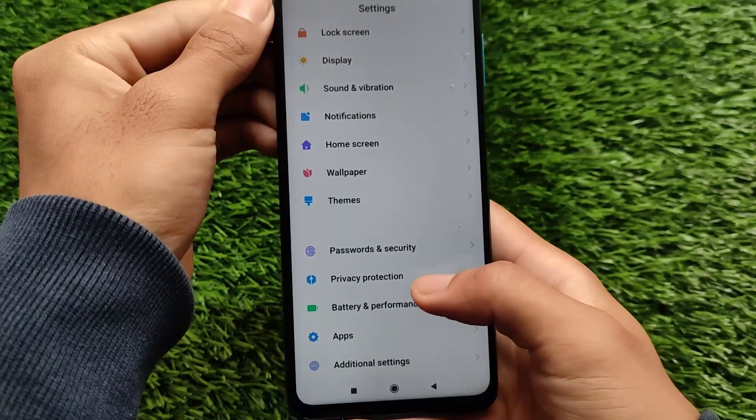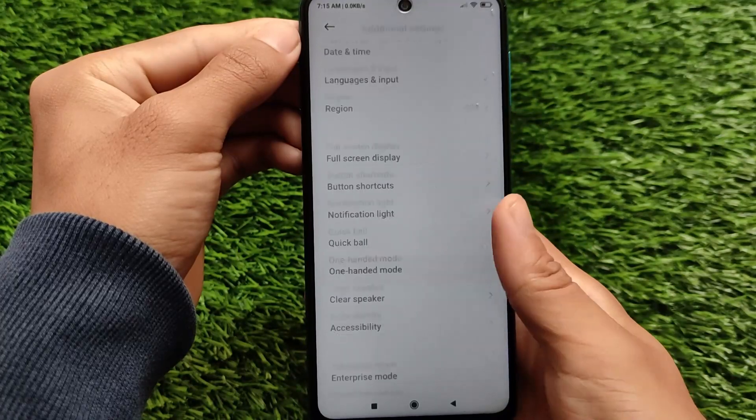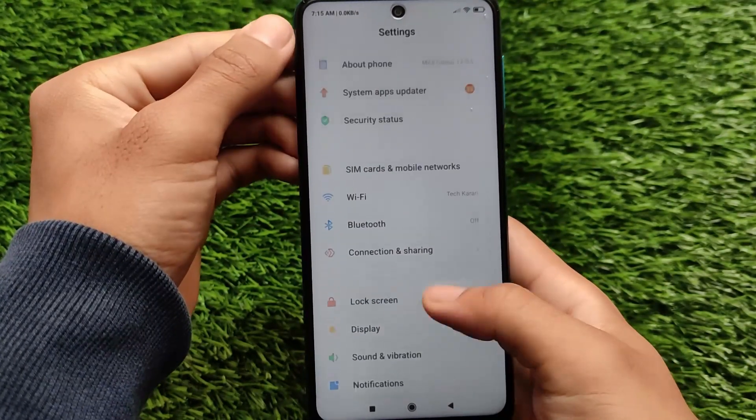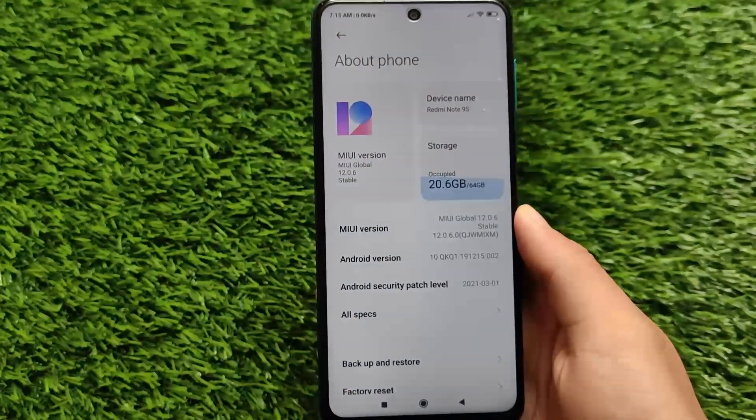Privacy indicators remain the same with no changes. Battery performance and additional settings also show no significant changes. These were the things I wanted to let you know — the OTA update link is in the description. Goodbye, have a nice day!